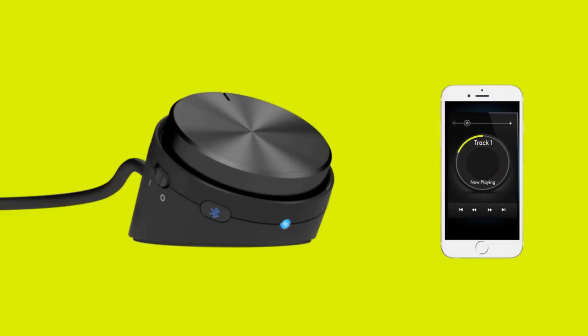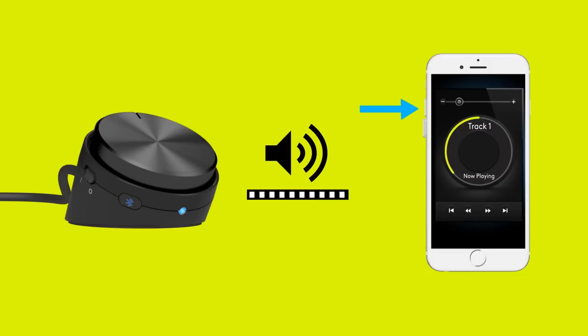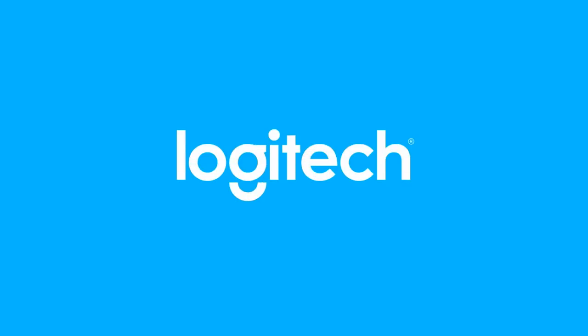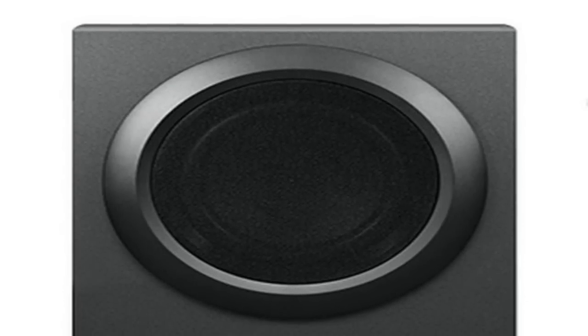For a wired connection, use the 3.5mm or RCA inputs. No need to disconnect or reconnect to Bluetooth when you switch between audio sources — just plug in your TV, iPod, DVD player, Blu-ray player, PlayStation, Xbox, or Wii, and experience your movies, music, and games in amazingly bold sound.